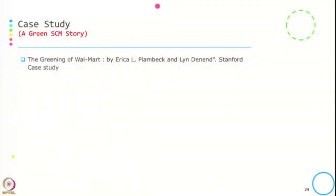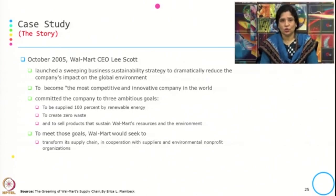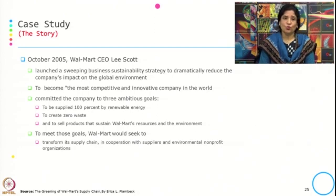This is based on the Stanford case study on 'Greening the Walmart' by Erika Plambeck and Lynn Dennett. In 2005, Walmart CEO Lee Scott launched a sweeping business sustainability strategy to dramatically reduce the company's impact on the global environment, with the goal of becoming the most competitive and innovative company in the world.